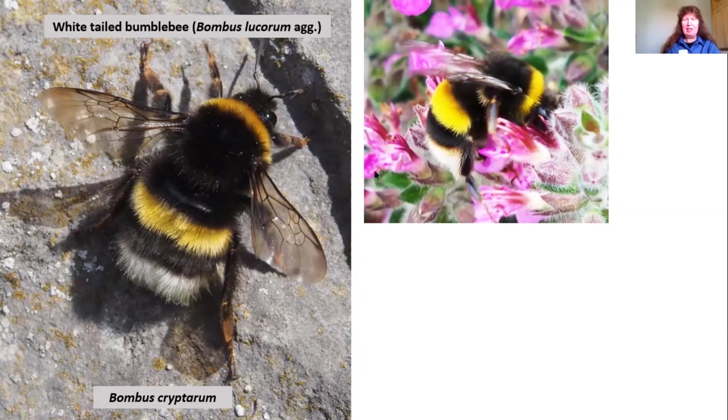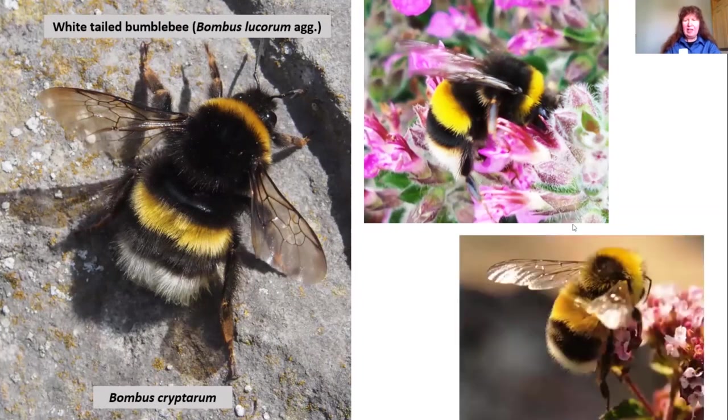Here's a white-tailed worker — she has quite yellow bands and a very white tail. It's often very difficult to tell the difference between a worker of the white-tailed bumblebees and the buff-tailed bumblebees. Because I see so few queens or males of the white-tails, I generally assume the workers I'm seeing are buff-tails.